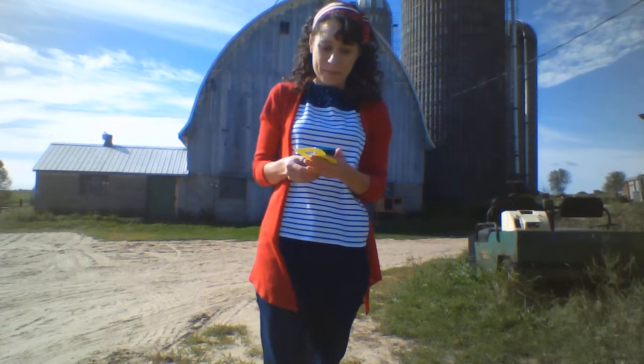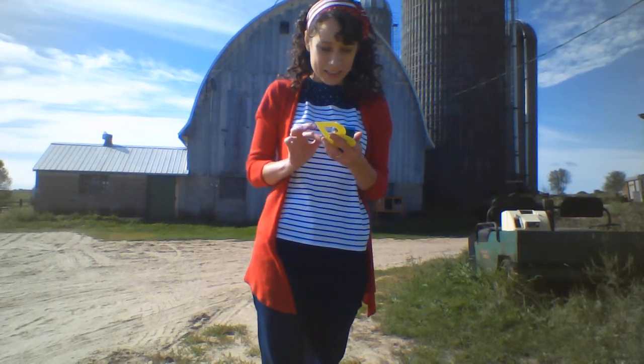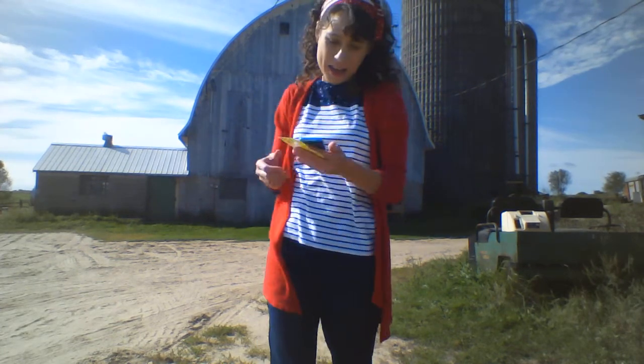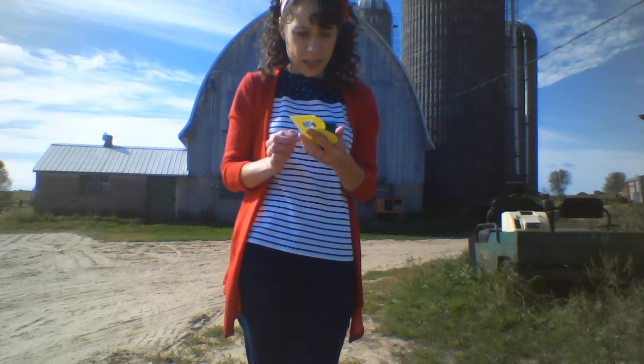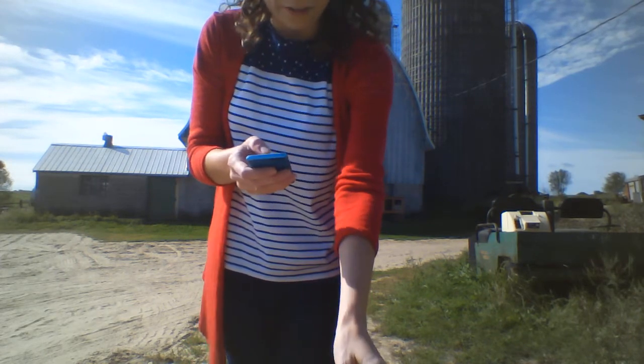Good morning everyone. I'm Miss Sarah and as you can see I'm not in the library today. I am out on a farm and there's a barn behind me. So let's get started with our first song. This is Old MacDonald Had a Farm.